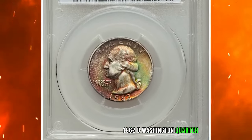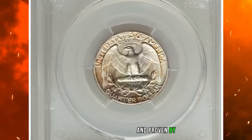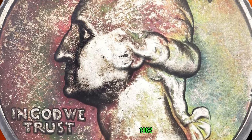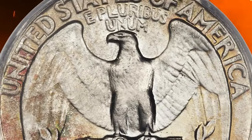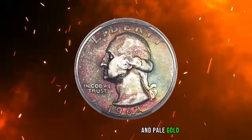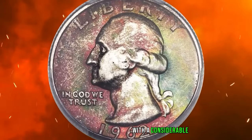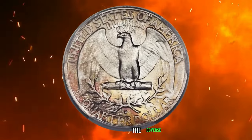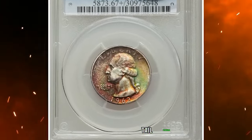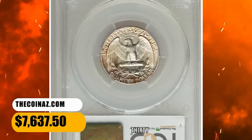The 1962 D Washington Quarter, graded in Mint State 67 Plus by PCGS and approved by CAC. According to Heritage Auctions, this is an incredible-looking 1962 D quarter with different toning palettes on each side. The obverse features emerald green, fire red, sunset orange, and pale gold, while the reverse exhibits pale orange and mint green near the periphery with a considerable area of untoned silver-white remaining. The obverse appears completely free of mentionable contact, while the reverse shows three marks in the lower tail feathers and the wreath below. It was sold for $7,637.50.